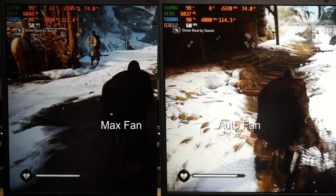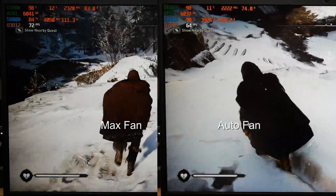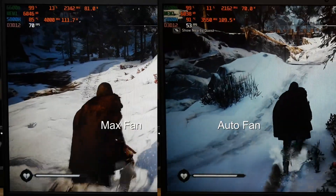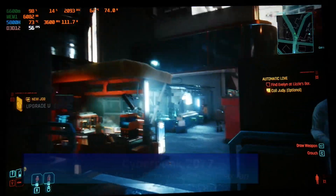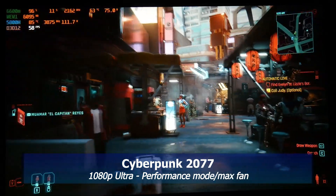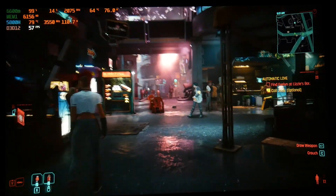In Assassin's Creed Valhalla at 1080p ultra-high settings and performance mode, max fan is on the left and auto fan is on the right. Like we saw in the Cinebench test, max fan does bring the CPU temperature down by 5 degrees. In Cyberpunk 2077 at ultra settings, 1080p, performance mode and max fan, the 6600M runs very cool at 64 degrees and the 5800H at 75 degrees — gameplay is smooth.